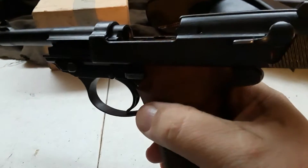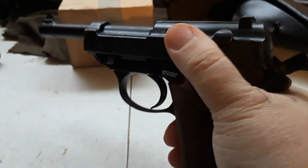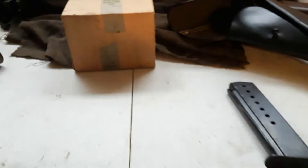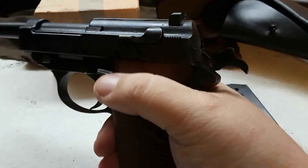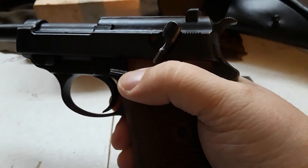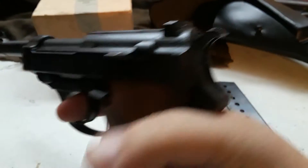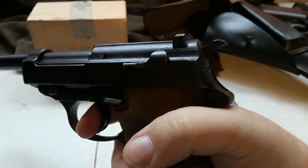It has a decocker. This pistol is single action and double action. When you cock it, it goes back to single action. The decocker keeps the trigger in the single stage motion until you release the safety, then it goes back to double stage, double trigger.